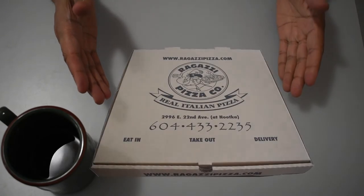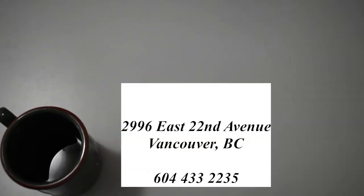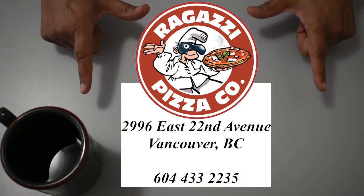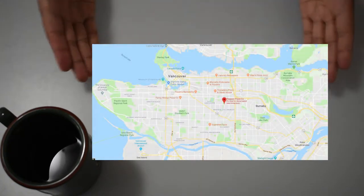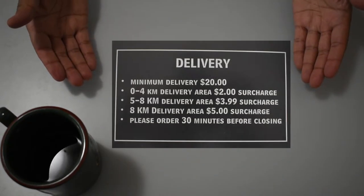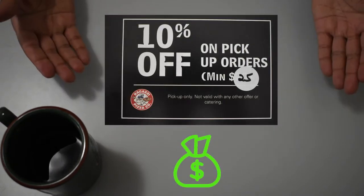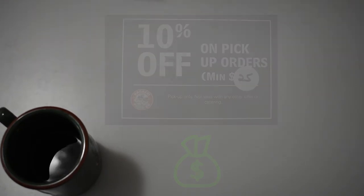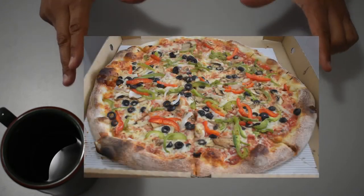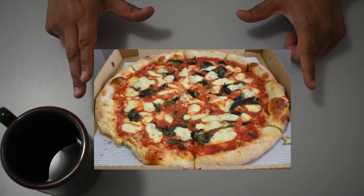Here is Ragazzi Pizza Company's Extra Large Pizza. This is their address and phone number, and a quick map of their location. There is a cost for delivery, but they do offer 10% off pickup orders with a minimum order of $25. We purchased their Extra Large Vegetariano and their Extra Large Margherita Originale.